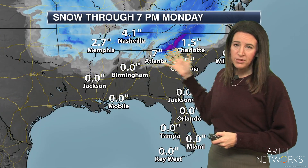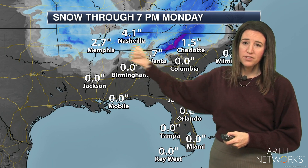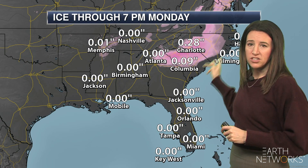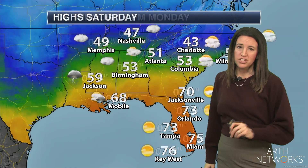There's going to be some accumulating snow, especially of course in the upper elevations, but even across Nashville and Memphis, some accumulating snow there. Charlotte icing is going to be a huge concern. These pink shaded areas — and it doesn't take much ice to create some huge issues.